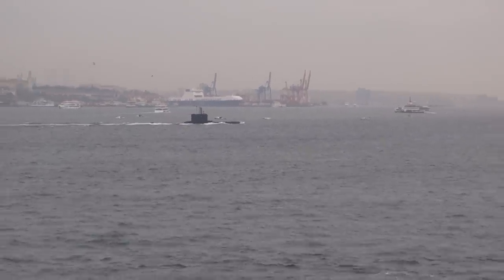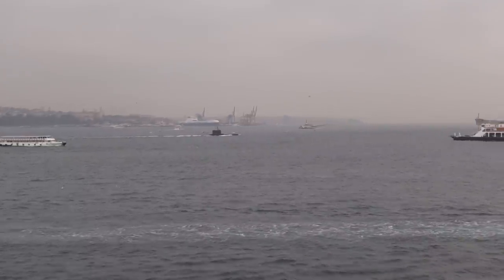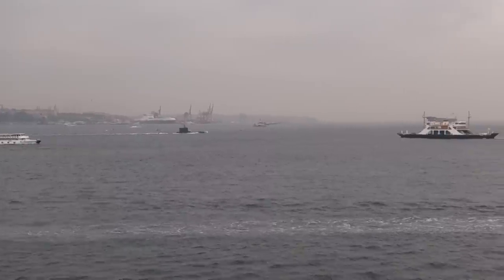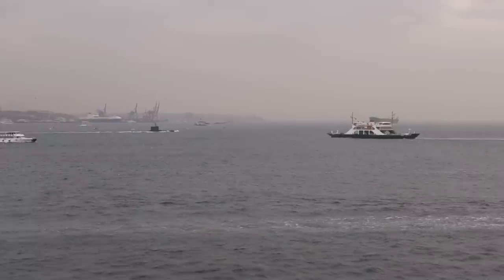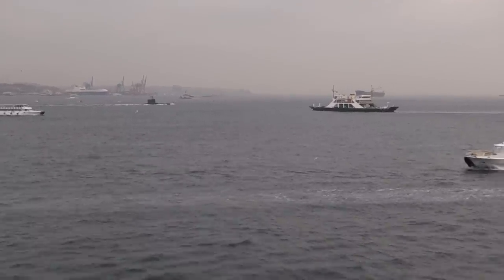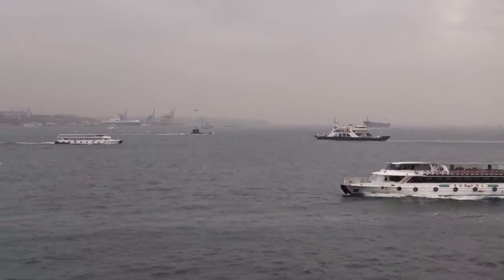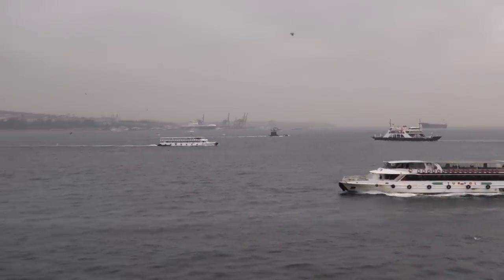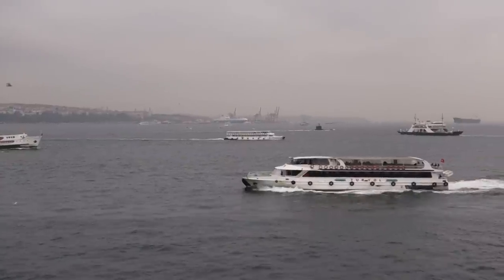Alright, I'm zooming back. I'm in Istanbul, watching a submarine sail past our ship. Many ships sailing — another one in front, ferries, boats. I'm gonna catch 1, 2, 3, 4 boats in this picture, including a submarine and ships.